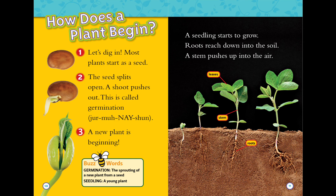How does a plant begin? Let's dig in! Most plants start as a seed. The seed splits open and a shoot pushes out — this is called germination. A new plant is beginning. A seedling starts to grow roots.